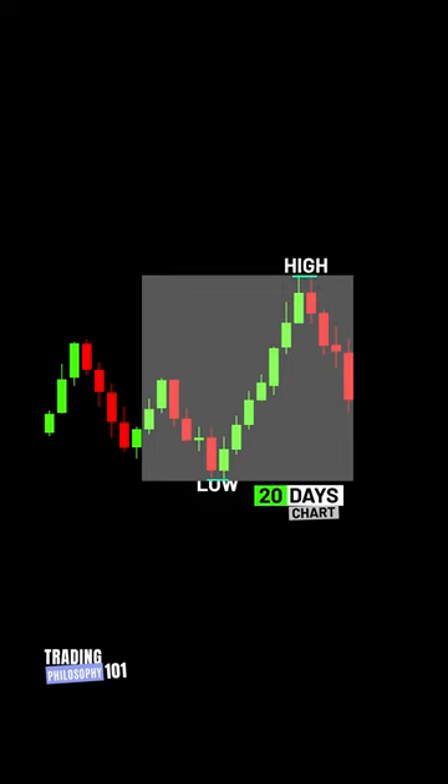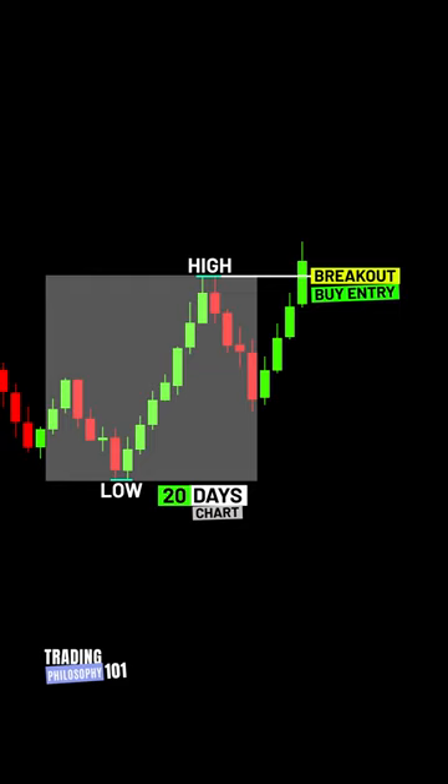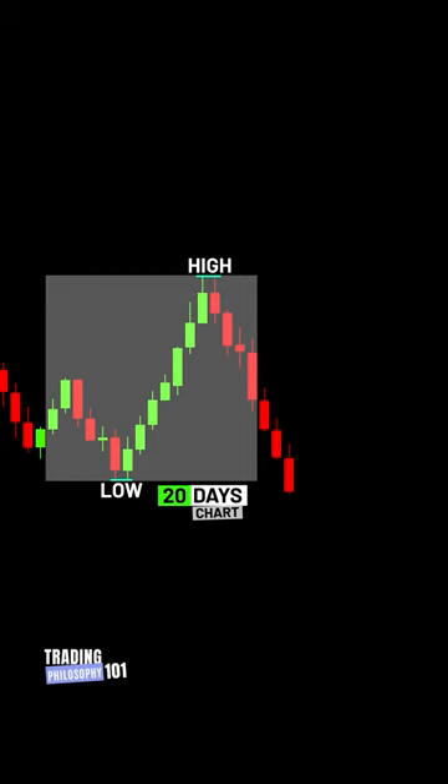So, first, analyze the past 20 days chart and mark the highest high and the lowest low in that period. Enter a long trade if the price breaks the highest high of the past 20 days.